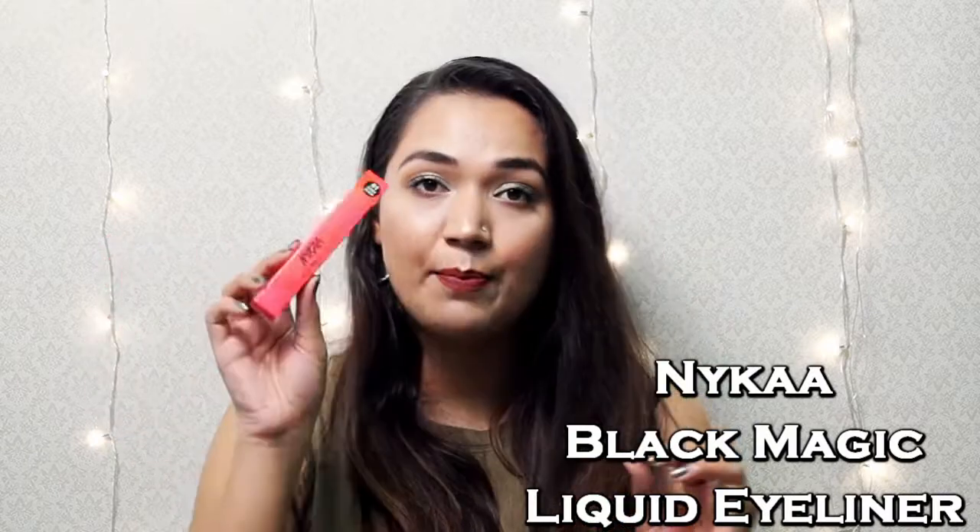For my eyes, I purchased five products from Nykaa. First is the Rock The Line Kajal — it is waterproof, smudge-proof, has no transfer, and claims to stay on for 10 hours. I also purchased the Black Magic Liquid Liner in Super Black, which has a really fine tip. I promised myself I would stop buying felt-tip pen eyeliners because they dry out and give no pigmentation — so I switched to liquid eyeliners.